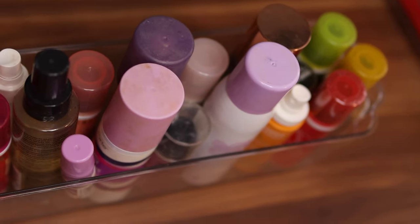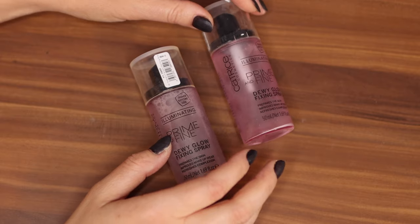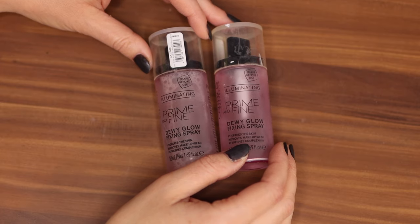That is too many setting sprays for one person, honestly, but let's dive into them. Pretty much all of these will be on the glowy hydrating side, and as I've mentioned a million times, I do have dry skin. This was one of my first loves when it comes to setting sprays.